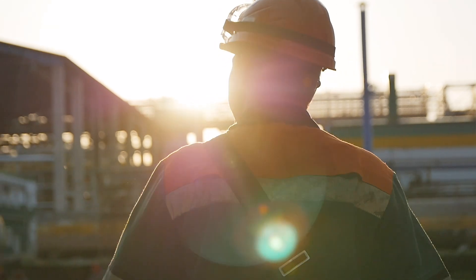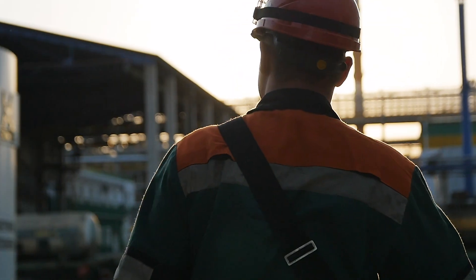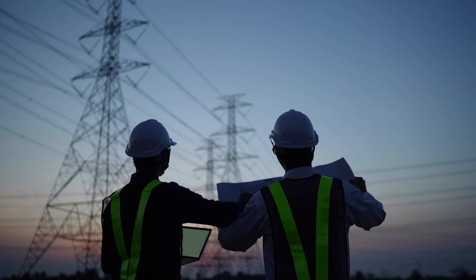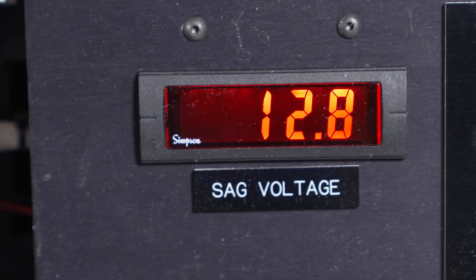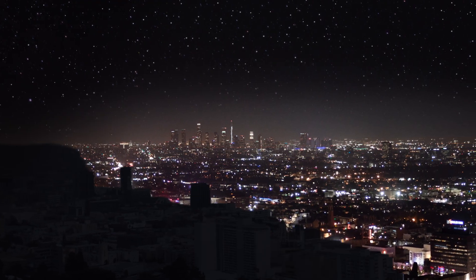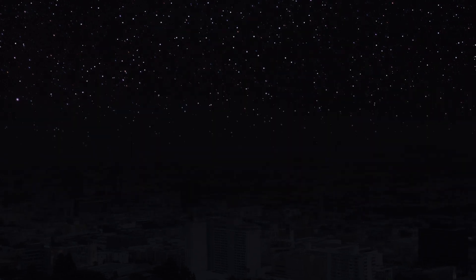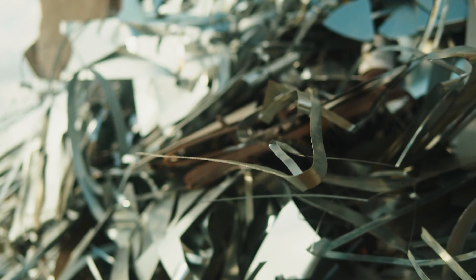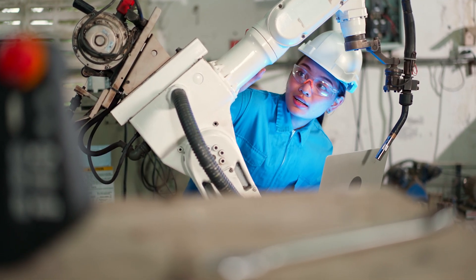Companies throughout the world are struggling with power quality events more than ever before due to this transition. These occurrences, commonly called voltage sags, happen when a brief duration reduction in the voltage from the electric power distribution system occurs. The effects can be disastrous, causing extended unplanned downtime, increasing scrap material, and even damaging equipment.